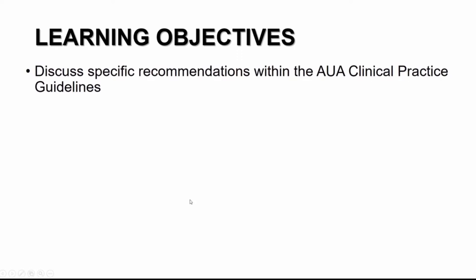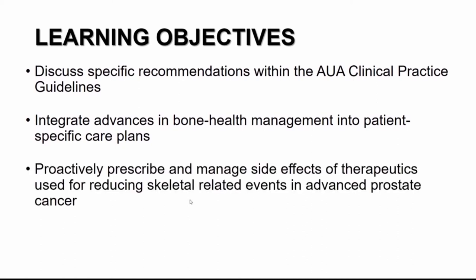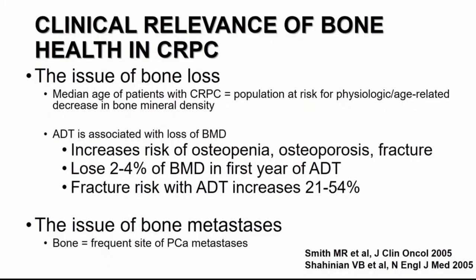When we think about learning objectives, we're going to talk about the AUA guidelines specifically about bone health management in various advanced prostate cancer disease states, how to proactively identify and manage side effects related to skeletal-related events in patients with advanced prostate cancer, and importantly, how to identify and prescribe radionucleotide therapies in appropriate situations for patients with symptomatic MCRPC. We'll divide this talk into two parts: bone health and radionucleotide therapy.